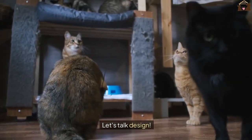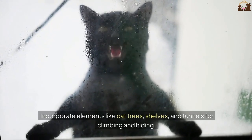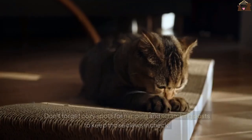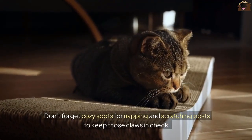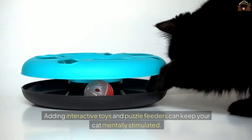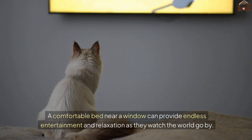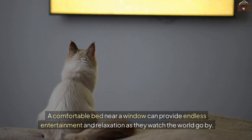Let's talk design. A cat room should be both functional and aesthetically pleasing. Incorporate elements like cat trees, shelves, and tunnels for climbing and hiding. Don't forget cozy spots for napping and scratching posts to keep those claws in check. Adding interactive toys and puzzle feeders can keep your cat mentally stimulated. A comfortable bed near a window can provide endless entertainment and relaxation as they watch the world go by.